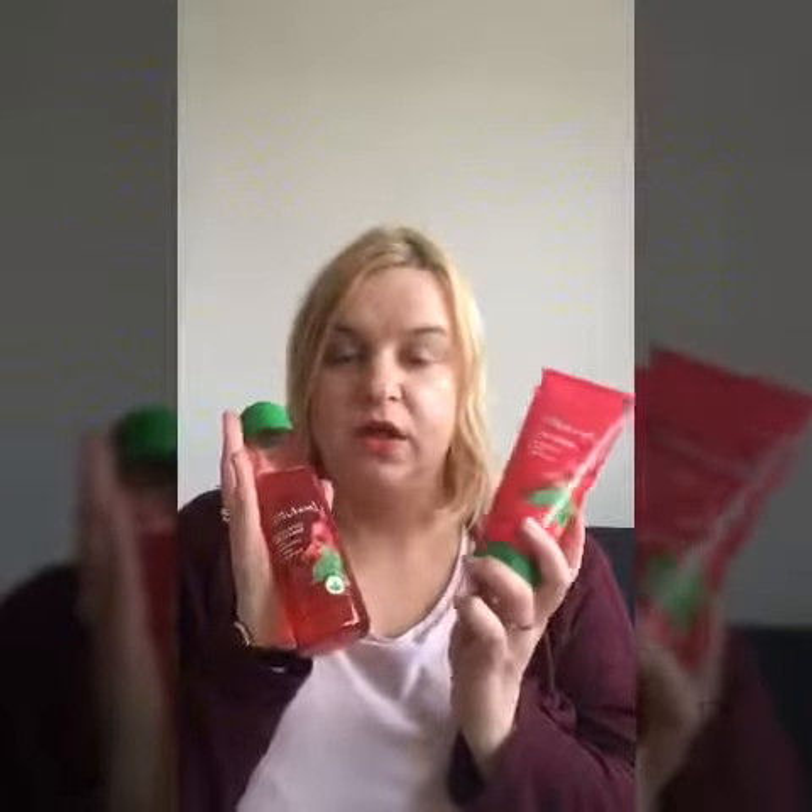However, I will have to go for the Love Nature energizing raspberry mint exfoliating shower gel and body lotion. Why those two products? Because they are absolutely amazing — they give you so much energy.